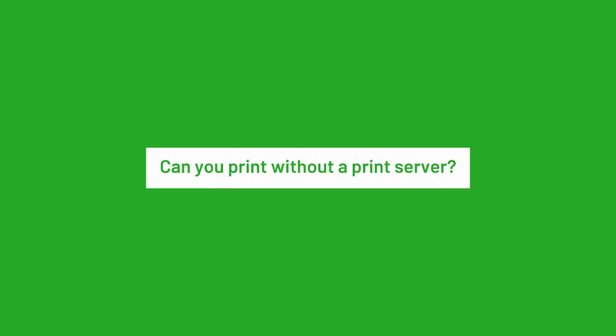Can you print without a print server? You can, with direct IP printing, but it's not suitable for workplaces with multiple printers and lots of users.